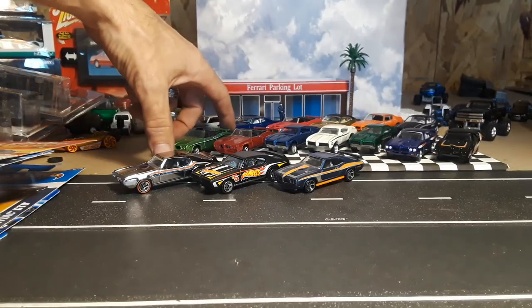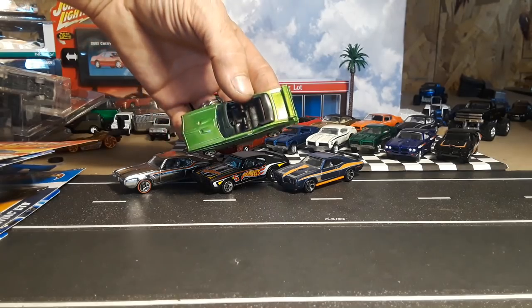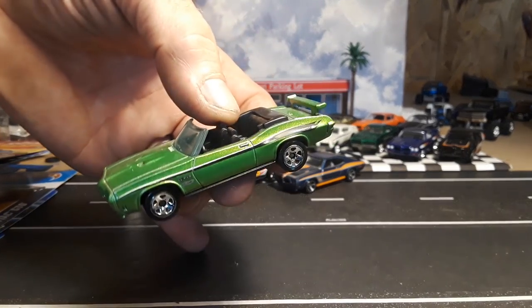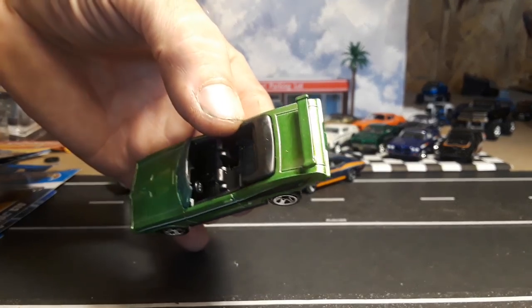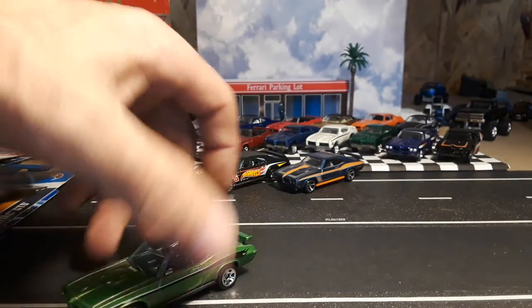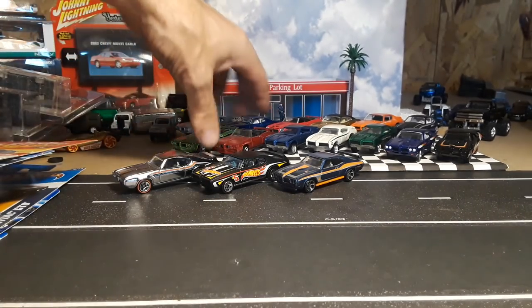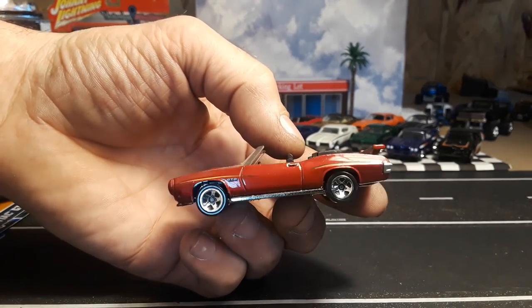I brought out some other ones — these are the other Hot Wheels convertibles. Looks pretty good in this green, and then we have it in red/burgundy.